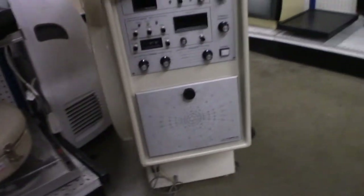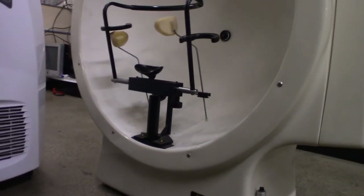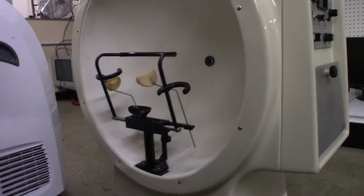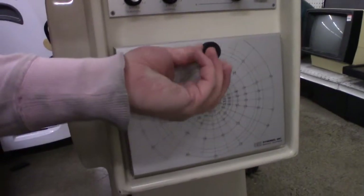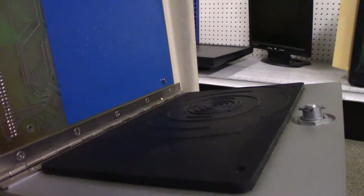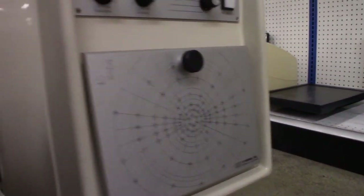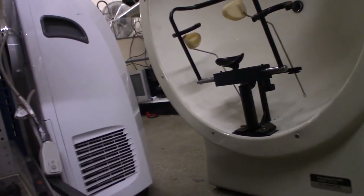The last couple times I've been in this store, this machine has been there. I didn't know what it was other than it was an optometry device, but I did my research and found out this is a Fieldmaster 200. It's for plotting out someone's visual field to see where they've lost vision. It has a thermal printer that saves an image of your visual field, with fiber optic lines that send pinpricks of light into your peripheral vision. You press the button every time you see a light appear, and the machine saves which locations you saw. Useless to me, but super cool.